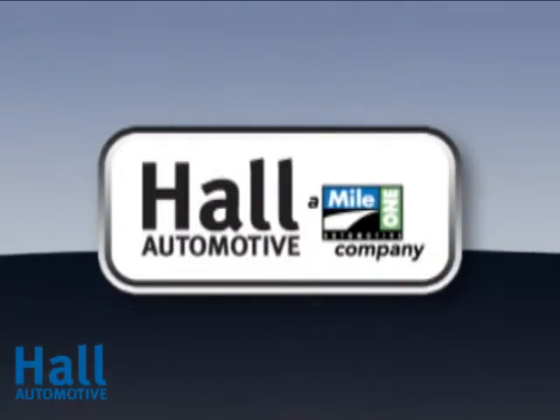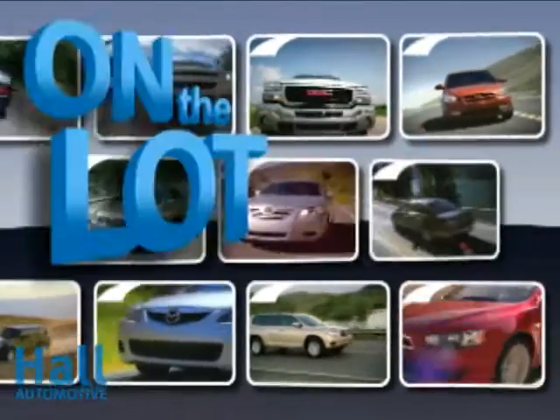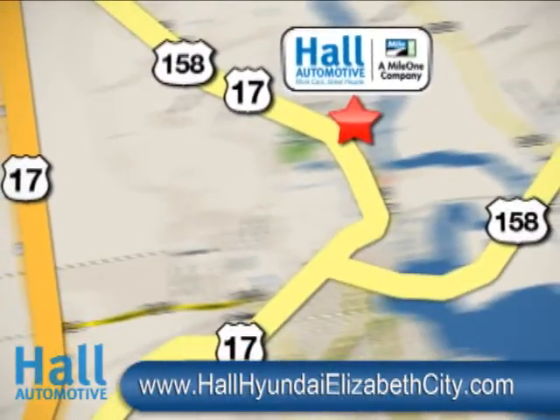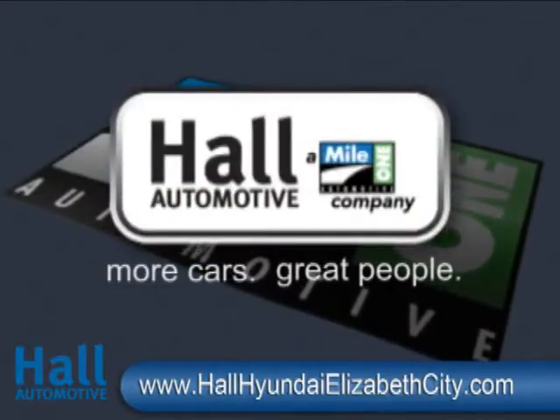Mile 1 Hall Hyundai, Elizabeth City. Shop the largest selection and lowest prices on the lot or on the web. Conveniently located on Business Route 17 in Elizabeth City, North Carolina. Hall Automotive — more cars, great people.